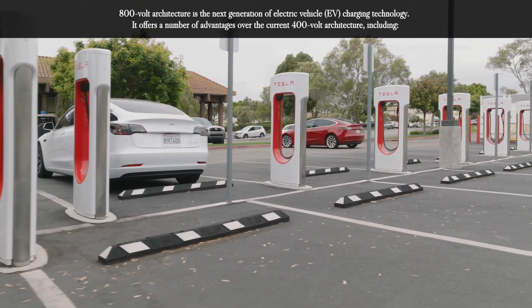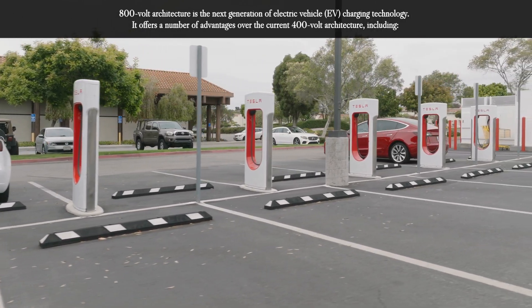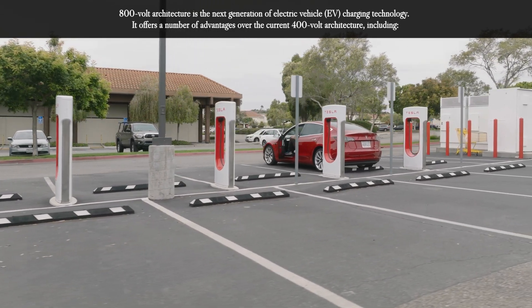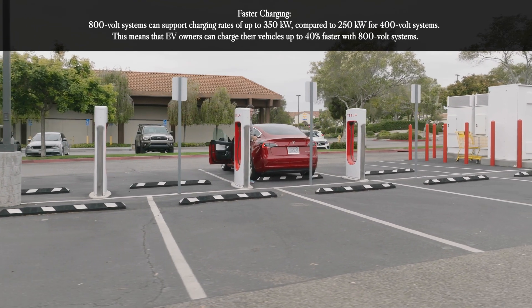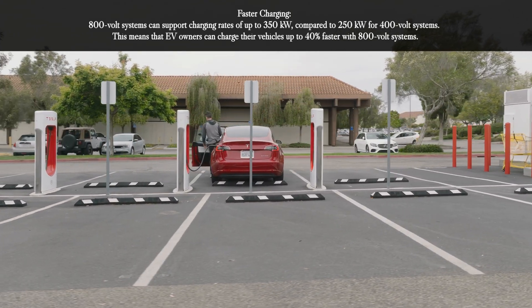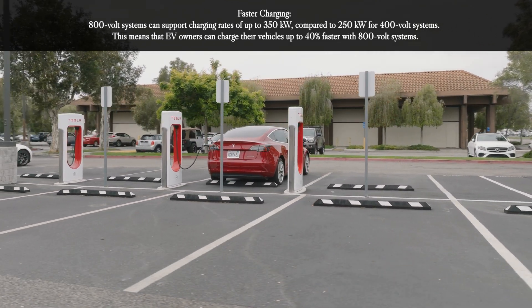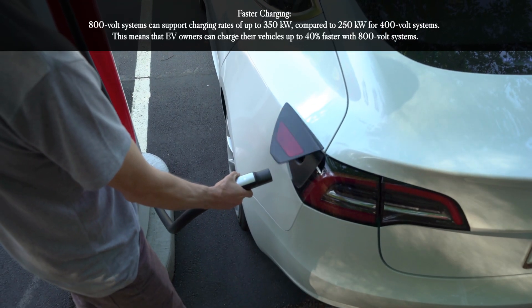800 volt architecture is the next generation of electric vehicle charging technology. It offers a number of advantages over the current 400 volt architecture, including faster charging. 800 volt systems can support charging rates of up to 350 kilowatts compared to 250 kilowatts for 400 volt systems, meaning EV owners can charge their vehicles up to 40% faster with 800 volt systems.